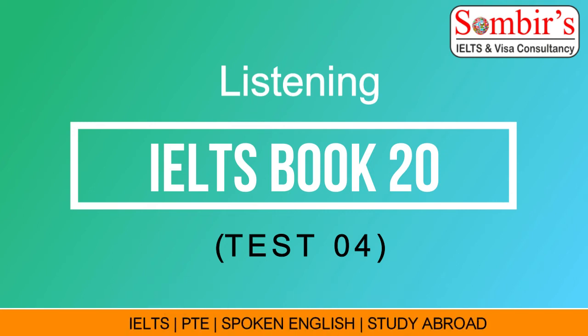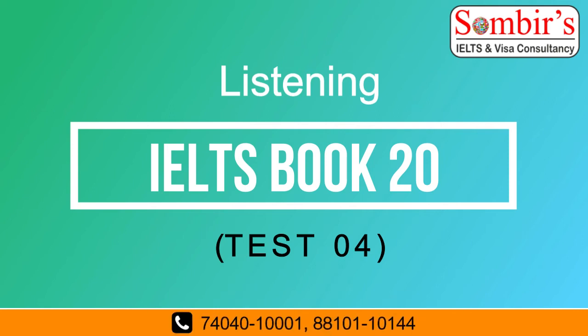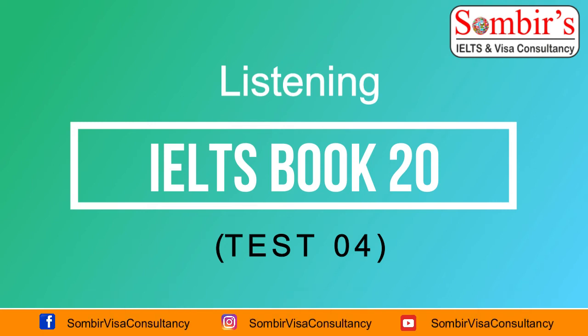You will hear a tutor and some students discussing choosing courses at a college. First, you have some time to look at questions 21 to 24. Now listen carefully and answer questions 21 to 24.